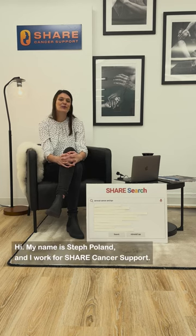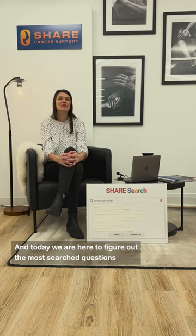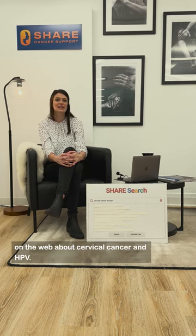Hi, my name is Steph Poland and I work for SHARE Cancer Support, and today we are here to figure out the most searched questions on the web about cervical cancer and HPV.